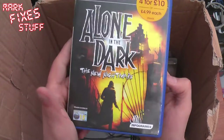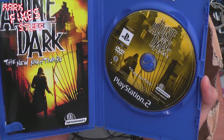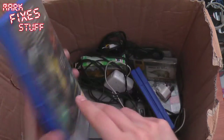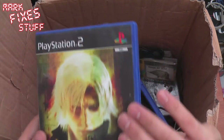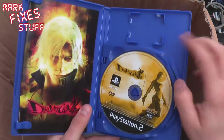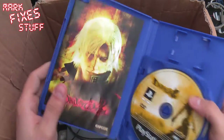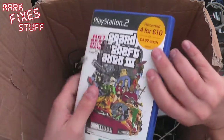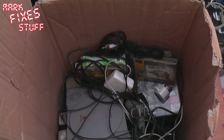Alone in the Dark: The New Nightmare. I really fancy playing that on the PS2 as well. Excellent, looking really good. Devil May Cry 2, a couple of discs in there, looking good. I'm just going to speed up a bit now — Grand Theft Auto 3. Manual is in there, all good.